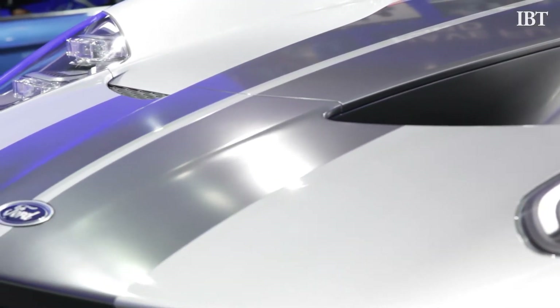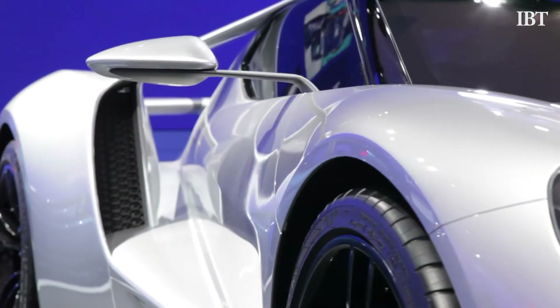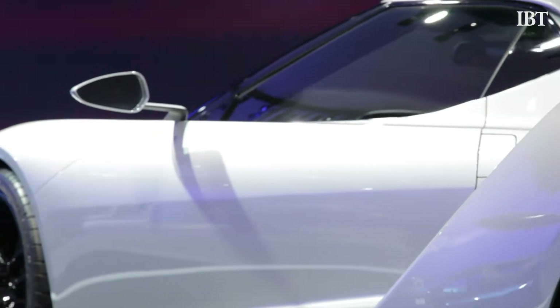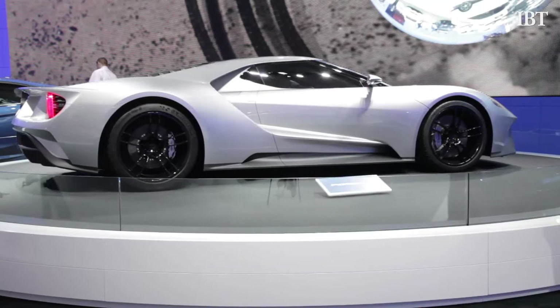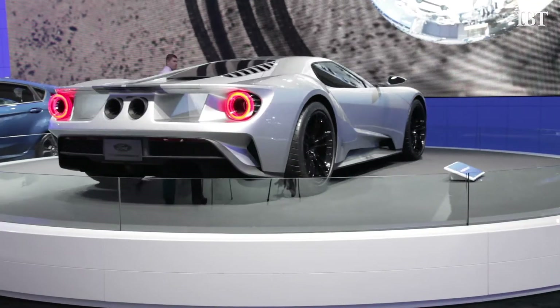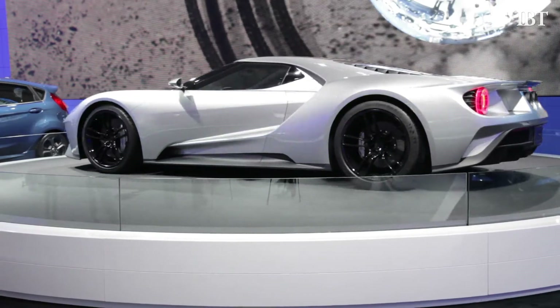When Ford first unveiled their new GT supercar at the 2015 North American International Auto Show in Detroit, the car drew waves of positive attention. But it also received a hefty amount of criticism from purists — people who believe that the new Ford GT should be powered by a V8 engine like the cars of old.